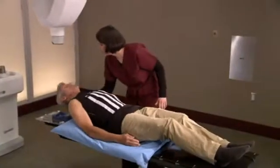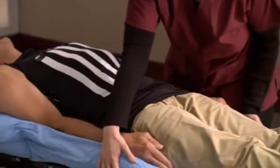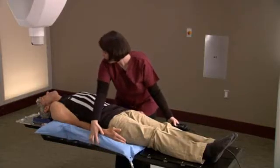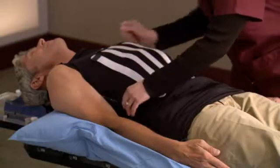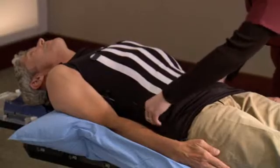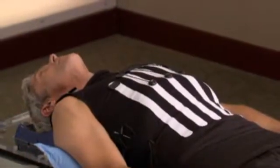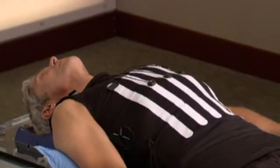During setup, a special custom-fit body cradle will be made. The cradle is made of a soft material that molds to your body and is created to make your treatment more comfortable and to ensure your body position is the same for each treatment session. You will also be fitted with a special vest called a synchrony vest. You will wear this comfortable vest during the CyberKnife treatment to allow the robot to correlate your chest motion and breathing pattern with the tumor position.